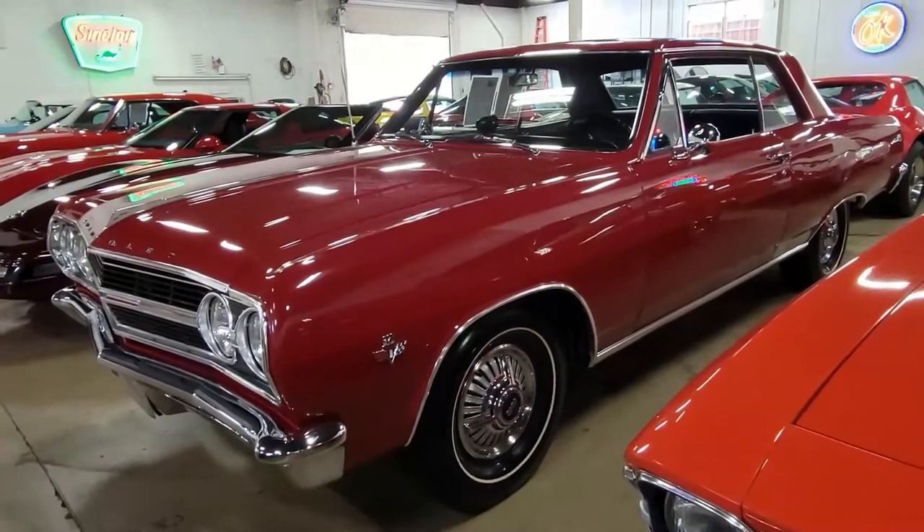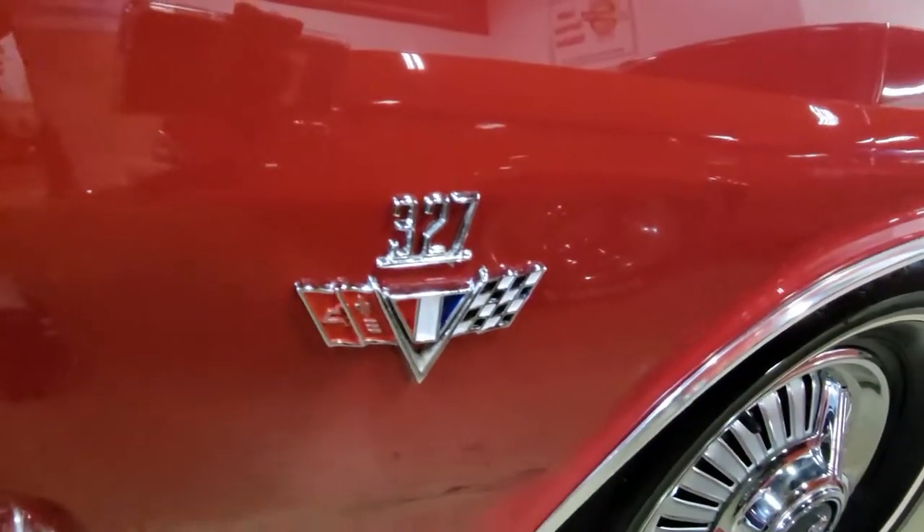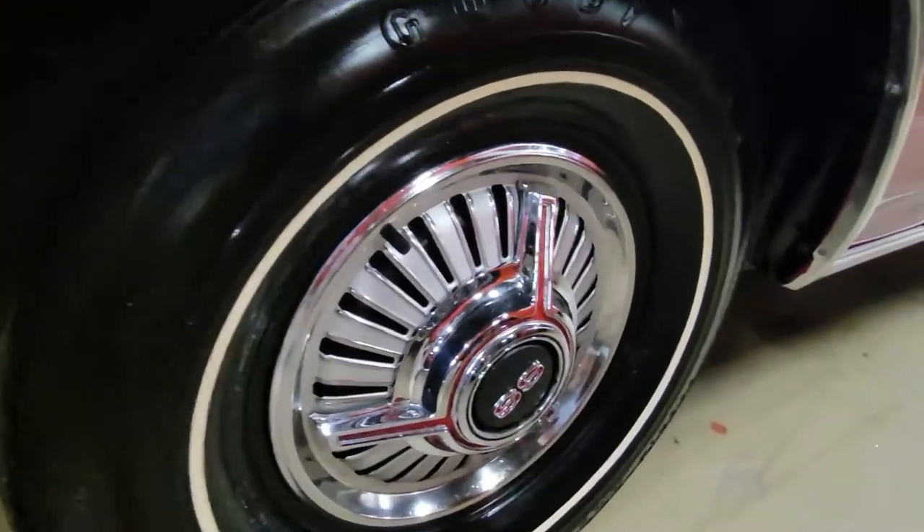The interior has been completely restored and features those beautiful bucket seats, center console with floor shift. It has the original style gauges, nice door panels, carpet, and dash.